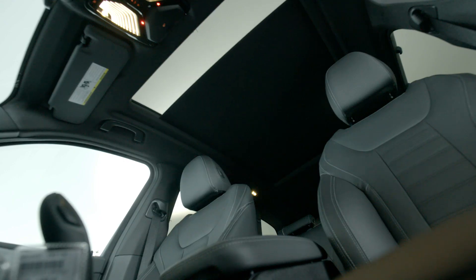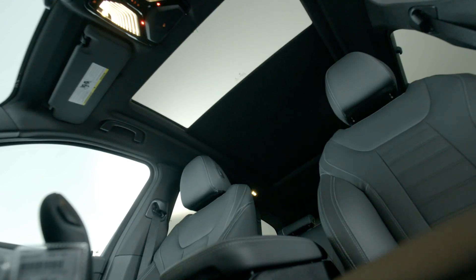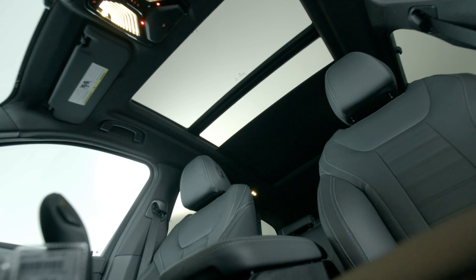An available panoramic sunroof stretches all the way to the rear seats, providing plenty of airiness and natural light for up to five occupants.